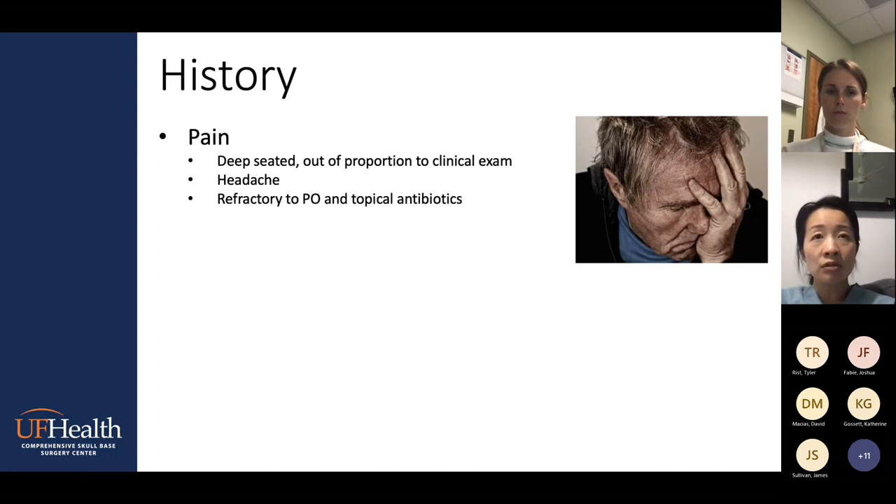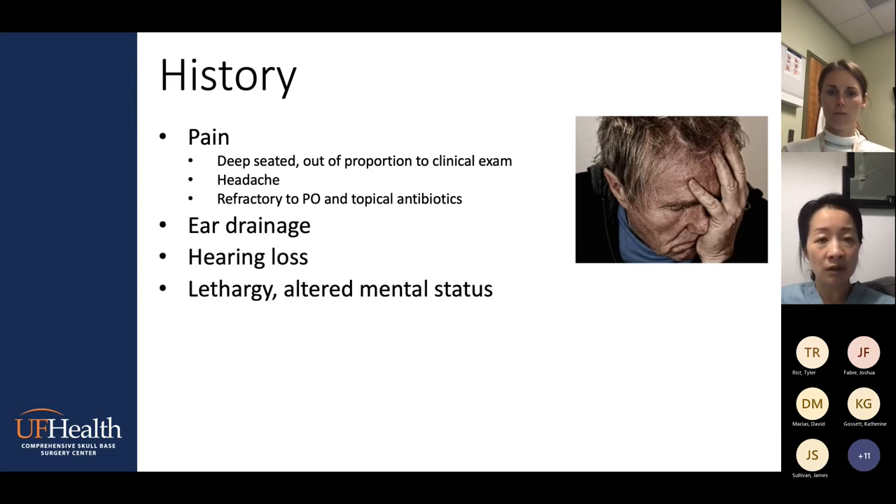Some things to look for in patients: you'll see a lot of ear pain patients, especially in an otology clinic. The pain that is alarming — that makes me think about skull base osteomyelitis — is that it's so deeply seated. Patients are extremely uncomfortable, and the pain is out of proportion to what you can find on clinical exam. They may also complain of very vague headache, and they've been on rounds and rounds of oral and topical antibiotics without improvement. That makes me think: are we missing skull base osteomyelitis?